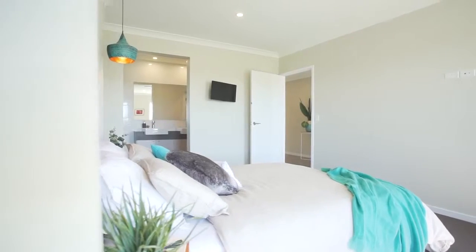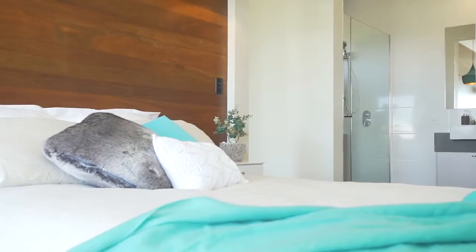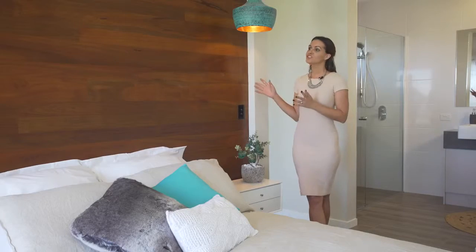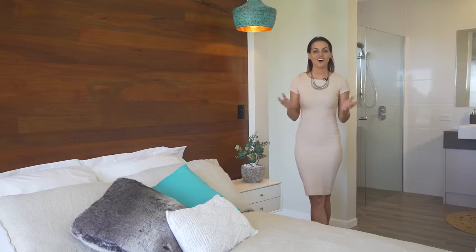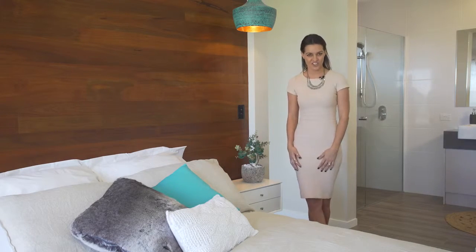Moving through to your enormous galley style walk-in wardrobe, you'll notice a stylish timber feature wall. This is one of the few upgrades, so make sure you ask our sales team about the flavour of the month design options. You can choose between wallpaper, tiles, timber or designer paint techniques — anything your imagination can conjure up.